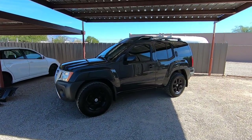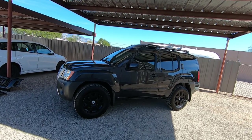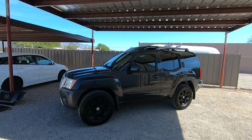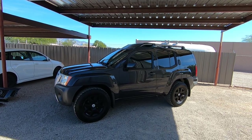This is Roger with Wheel Kinetics in Tucson, Arizona. We're selling this Xterra. It is a 2009 Nissan Xterra four-wheel drive, SE trim, which is leather. It has 89,827 actual miles.